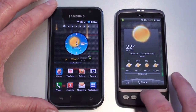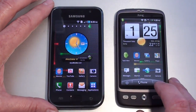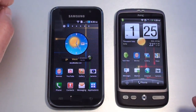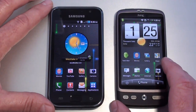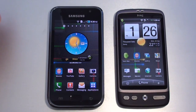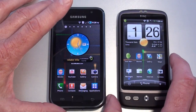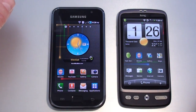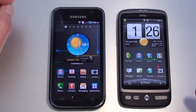As far as memory is concerned, the Galaxy S comes in 8GB and 16GB versions with 512MB of RAM and 2GB of ROM, expandable by an additional 32GB via microSD. The Desire has a bit more RAM at 576MB, with 512MB of ROM, also expandable by an additional 32GB via microSD.